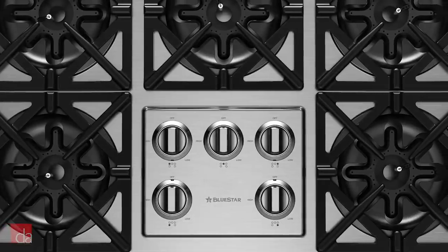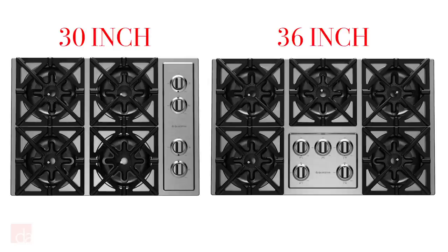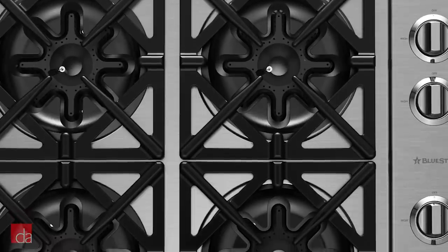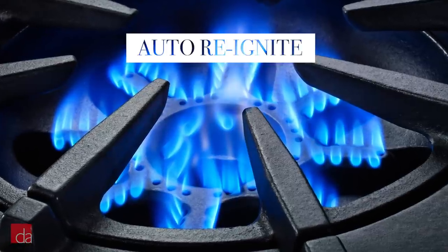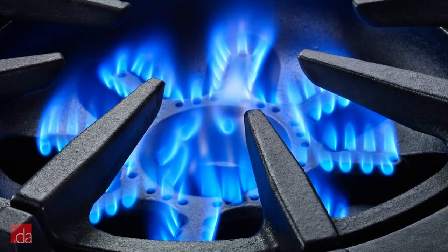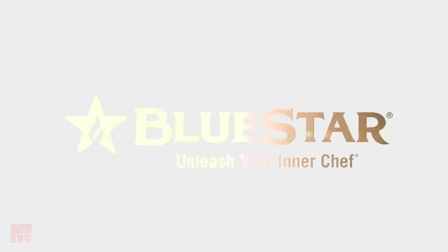It also boasts commercial-grade stainless steel construction plus heavy-duty knobs for easy and dependable control. Available in both 30- and 36-inch sizes, this Bluestar cooktop also features continuous grates plus a one-year factory warranty. As for safety, Bluestar includes an automatic electronic ignition and re-ignition system, so if the flame goes out, the cooktop will automatically detect and reignite it. Overall, Bluestar is known for reliability and fully-featured appliances, and this cooktop is no different.